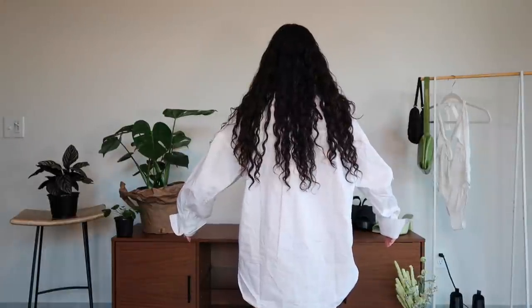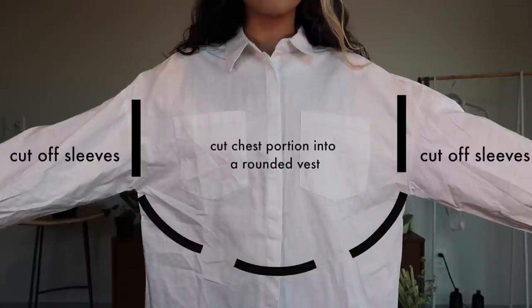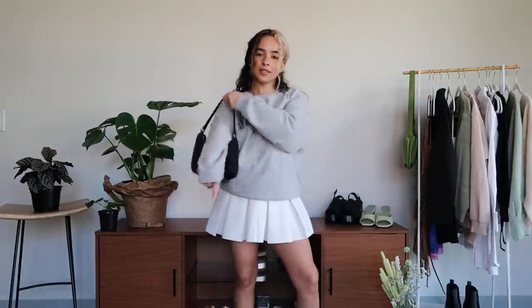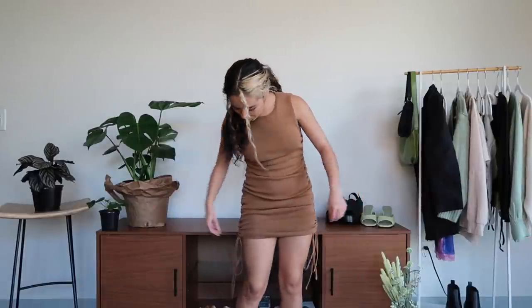I got a collared shirt to layer underneath so the collar would stick out, but I accidentally got an oversized one. So I'm going to cut it to make it work for me by removing the sleeves and the bottom half in a rounded shape — and boom, I'll have a layered collared shirt look without the sweat. But for now I think this look without the collar poking out is just as cute.